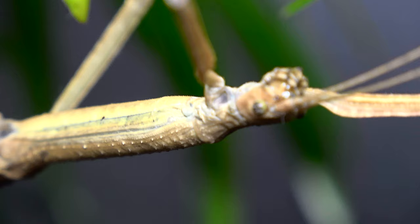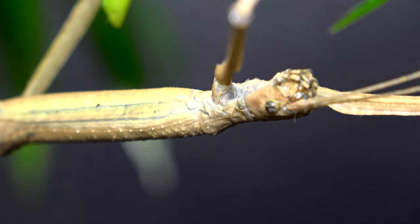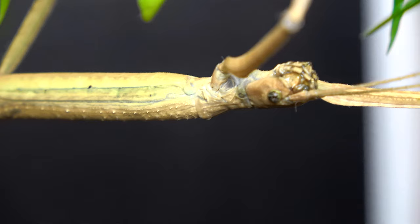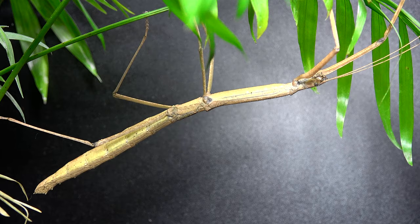You will only find females of these in the hobby at least at the moment, and that is because they are purely parthenogenic. It is believed by some that there are plenty of males out in the world that just weren't collected. If we did manage to get males in the hobby, I imagine they would be the same coloration, slightly slimmer, and perhaps a different wing shape — but that's just a complete guess on my part.